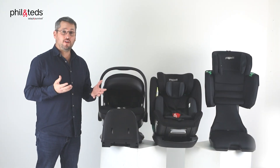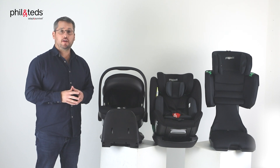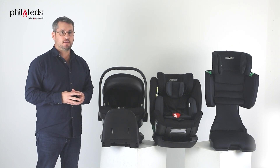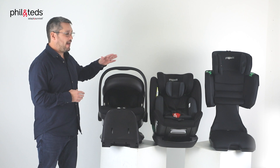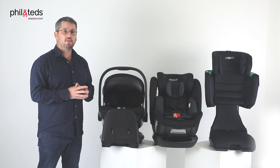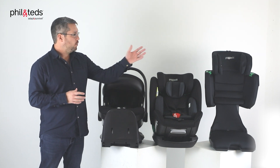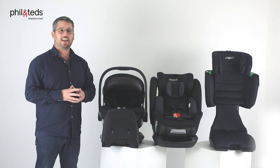With our new range of three car seats, we take your child from newborn right up to approximately 12 years of age, or 150 centimetres. For newborn, you can choose between the Alpha Infant Car Seat or the Evolution Convertible. And then, once you reach into that 100 to 150 centimetre range of needing a booster seat, we have our Columbus. Let's take a closer look.